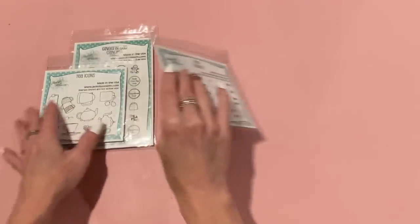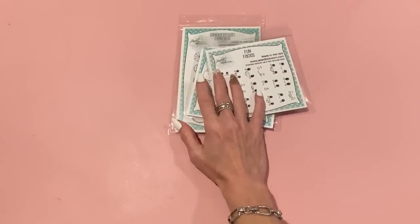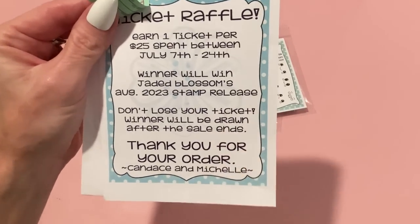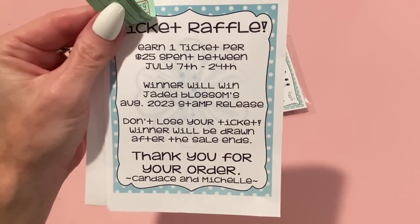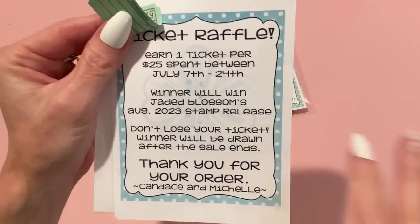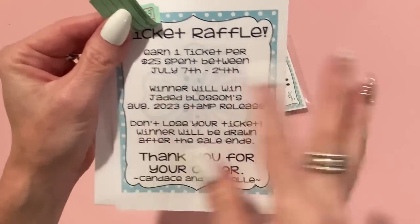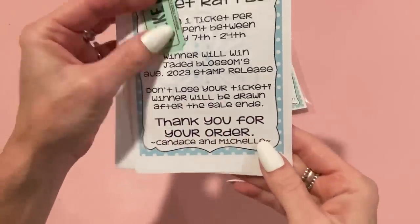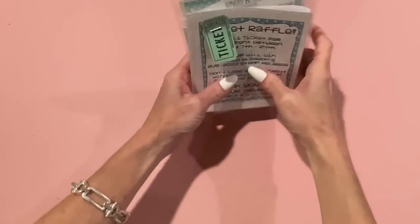That's what I got from Jaded Blossom. They're having a raffle — you get one ticket per $25 spent between July 7th and 24th, so if you want to order, do it in the next few days. The raffle will be drawn in August — just wanted to share that in case you're interested.